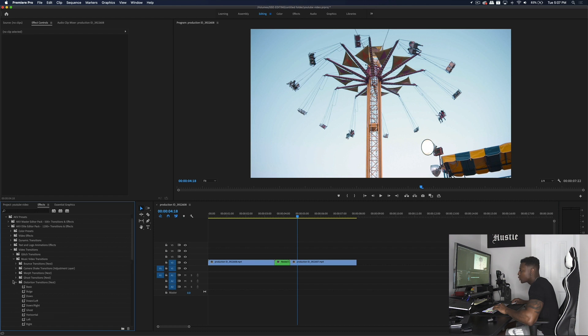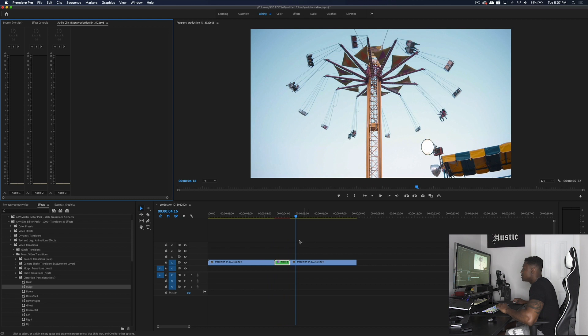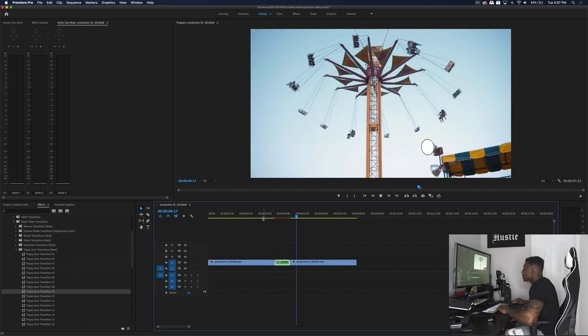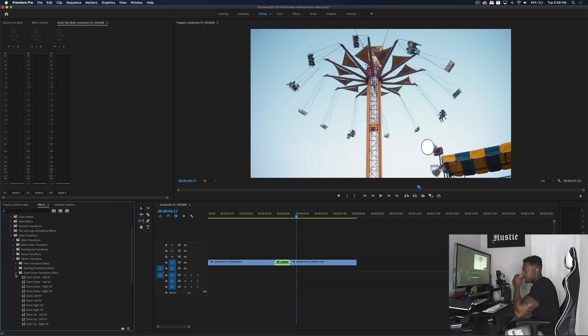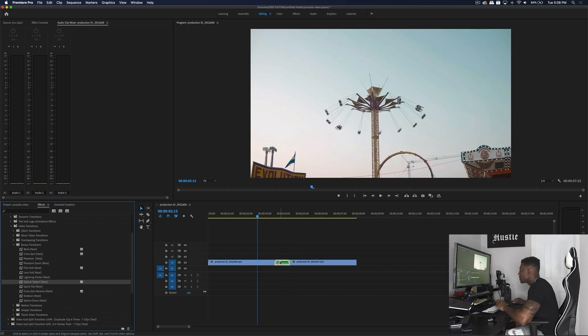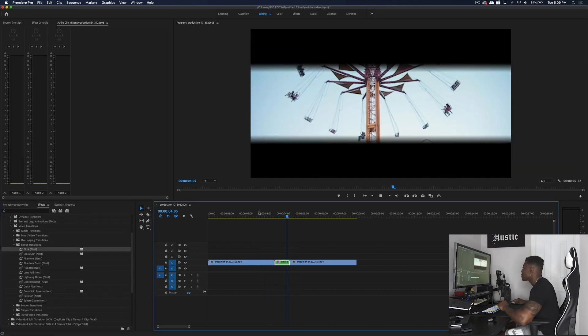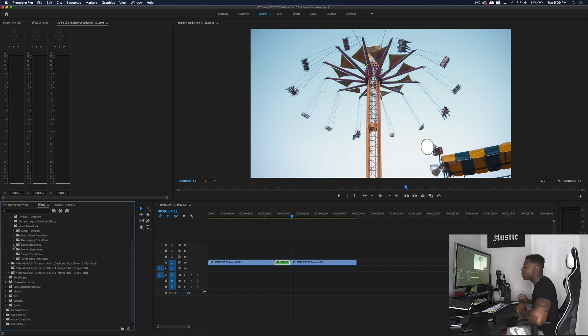Let's look at the distortion transitions — I'll grab the bulge. That's a dope bulge effect. These trippy gum transitions are one of my favorites — I'll grab number nine and play that back. Super dope trippy gum effect. Let me show you the hyper zoom effect — dope. Now let's look at the optical distort transition — I'll show the blink one. These transitions are super versatile and can be used in any type of video. The purpose of this pack was to have the most versatile pack on the market that's super simple to use and only needs one-time installation.